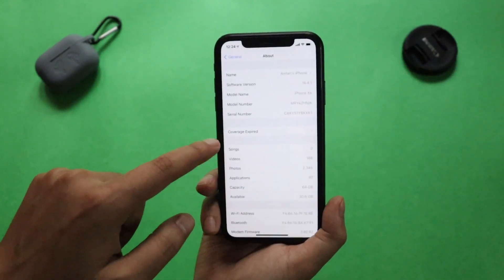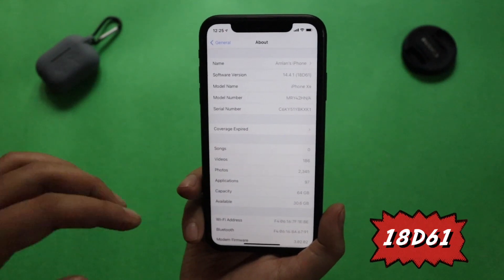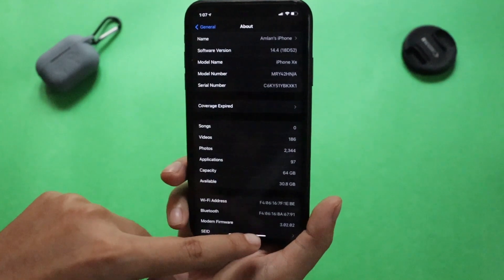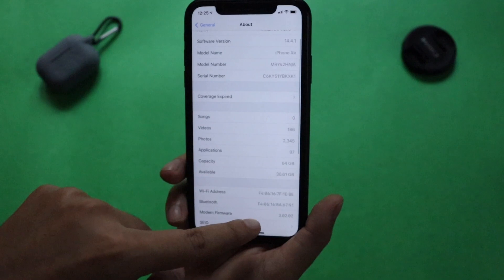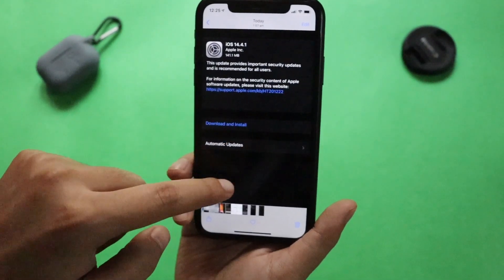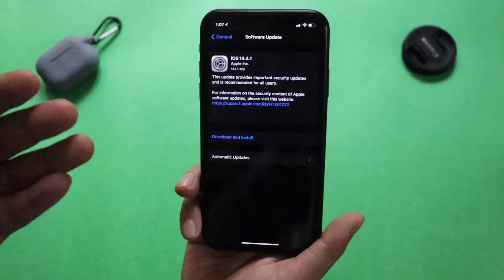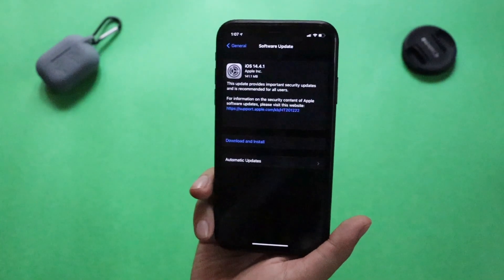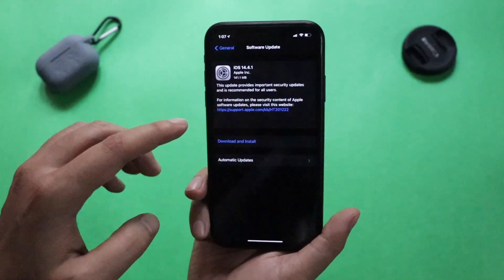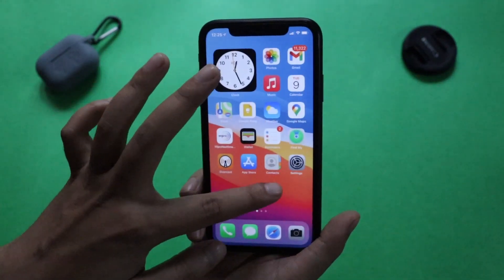Alright guys, let me go to General and show you the iOS version — as you can see it's showing iOS 14.4.1 and the build number is 18D61. I had taken a screenshot before updating: the previous build number was 18D52 and the modem firmware was 3.02.02. After updating, the modem firmware is still 3.02.02 — no change there. This update came at a fairly small size, around 141.1 MB on my iPhone XR, though size may vary slightly by device.